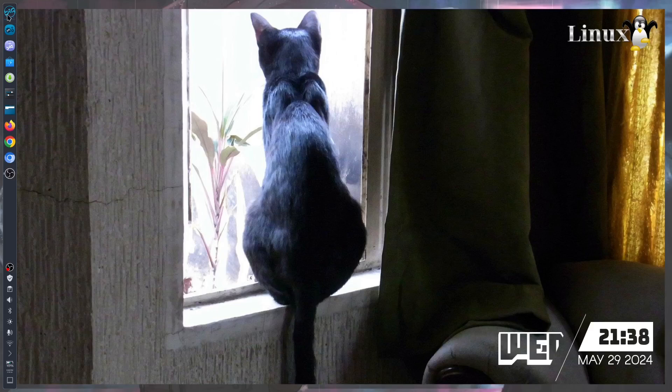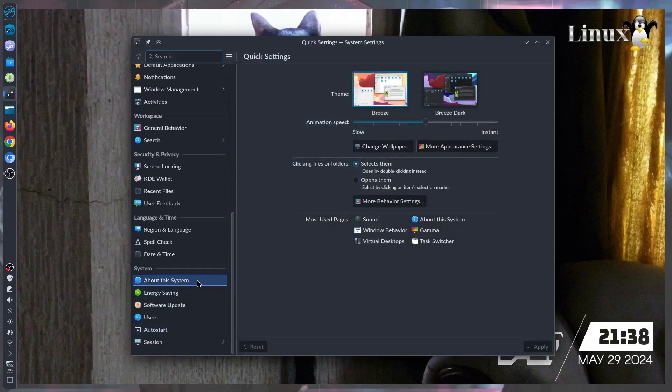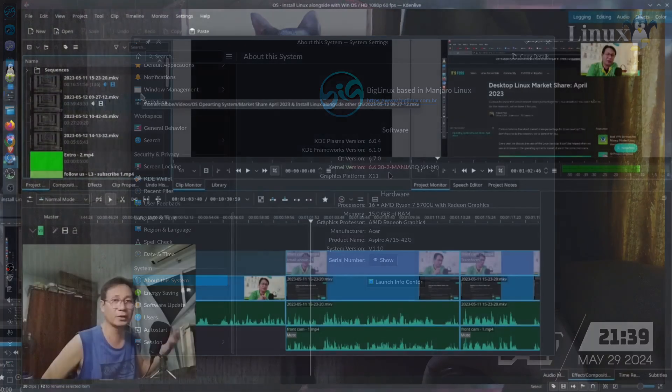I am using BigLinux — you can see the logo right there on the Show Apps or Start Menu button. This is my BigLinux based on Manjaro Linux. It is now on Plasma version 6.0.4, which is the stable version of KDE Plasma, together with the stable 6.6 kernel version.